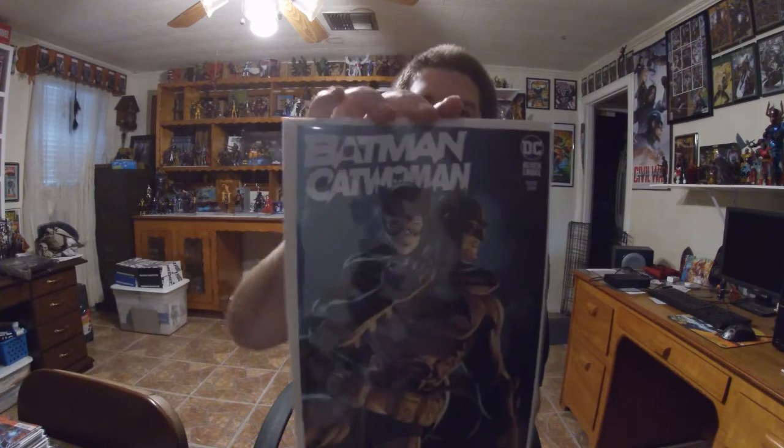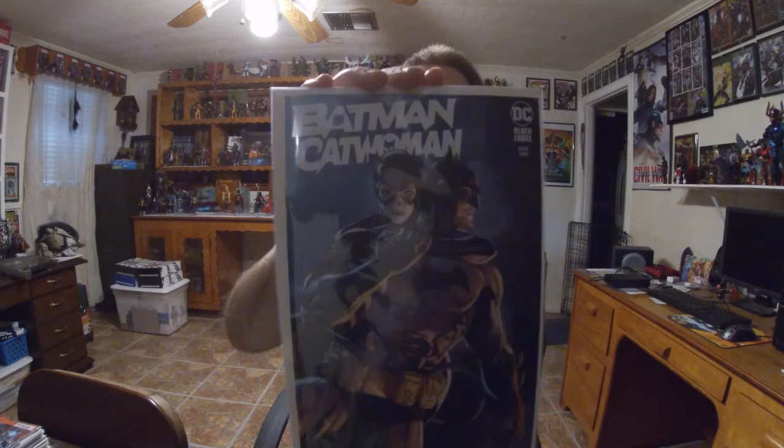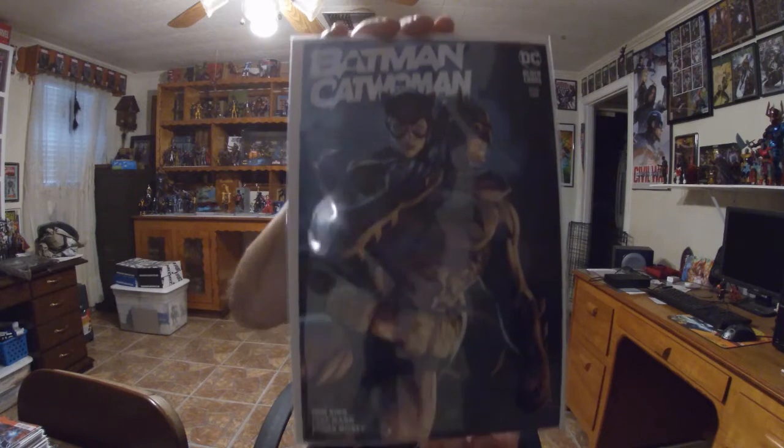Now back to DC. We've got cover A on the Batman Catwoman limited series. It's supposed to be a 12-part series by Tom King, covering the whole relationship between Batman and Catwoman. I'm going to give it a try and will probably end up buying the whole 12-issue series just because I like Batman and that interesting dynamic between them.